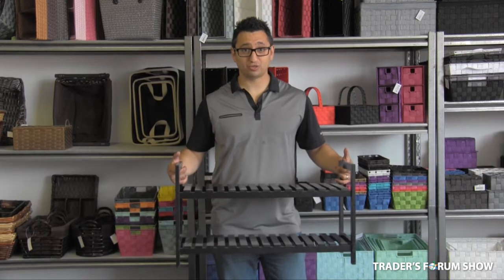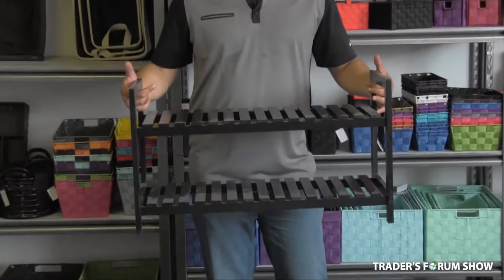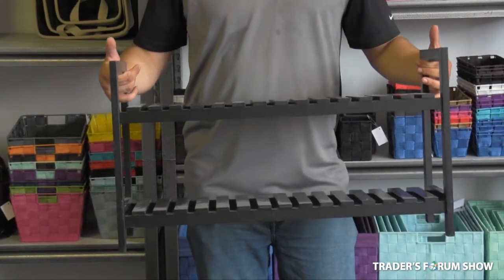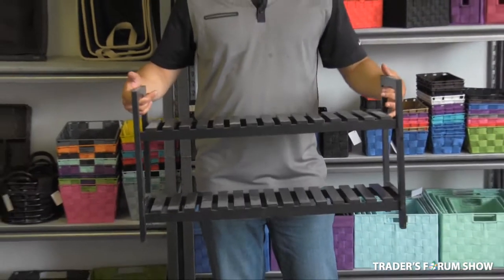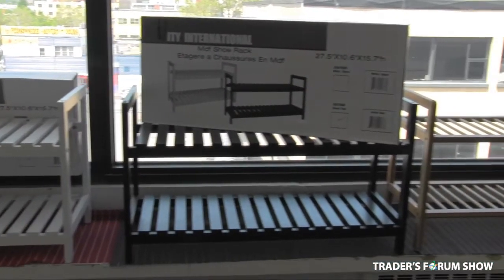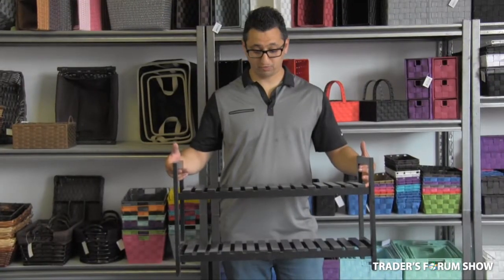The second product I'd like to show you today is our two-tier MDF shoe rack. This is a conventional twist to the regular shoe rack that sells in most department stores. This is MDF, it's a bit larger, it's stackable, and it's $13 wholesale. This generally retails at about $22.99 or $24.99.